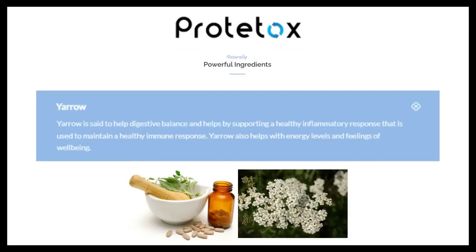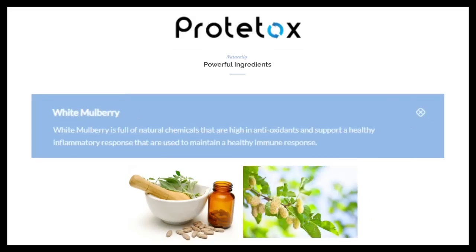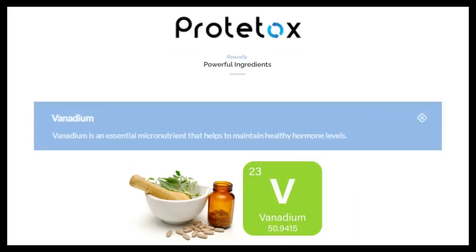Yarrow also helps with energy levels and feelings of well-being. Gymnema sylvestra is a superfood that helps with oxidative stress and supports healthy hormone levels, and is also used to reduce food cravings. White mulberry is full of natural chemicals that are high in antioxidants and support a healthy inflammatory response used to maintain a healthy immune response. Vanadium is an essential micronutrient that helps to maintain healthy hormone levels.